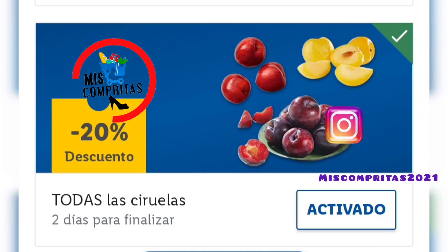Pues nada familia, hasta aquí el catálogo folleto de esta semana. Espero que os haya gustado. Si es así, ya sabéis, darle un like, suscribiros si sois nuevos por aquí, y compartirlo, que no llego a todas las casas y es gratis. Ya sabéis lo que tenéis que hacer: coger lápiz, boli, papel, goma, y hacer la lista con todo lo que tenéis que comprar. El jueves llegamos al Lidl, compramos, pasamos por caja, pasamos la app, y ya está, compra hecha con descuento. Pues nada familia, yo ya me despido hasta otro vídeo, hasta otra comprita, y muchos besitos. ¡Chau chau!